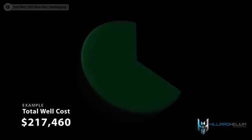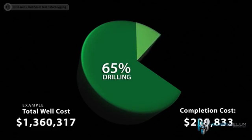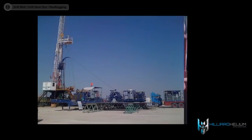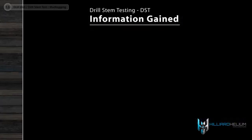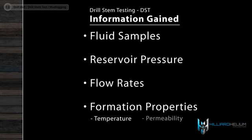Millions of dollars can be spent drilling an oil well, so it is very important to gather as much information as possible at every stage to determine if it makes good business sense to continue drilling and complete the well. Drill stem testing, also known as a DST, is a procedure used on exploratory oil and gas wells to determine the boundaries and commercial productive ability of a hydrocarbon reservoir. Information gained from a DST includes fluid samples, reservoir pressure, flow rates, and formation properties such as temperature and permeability.